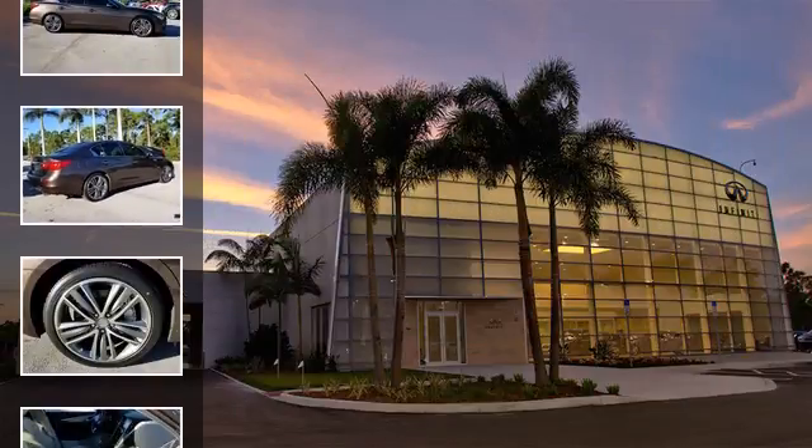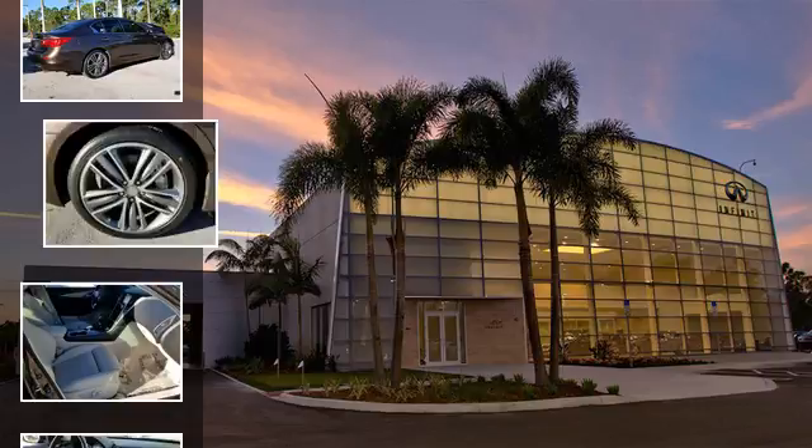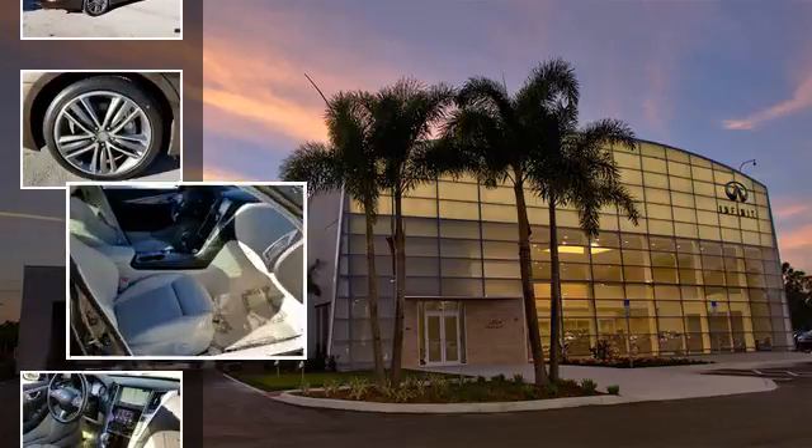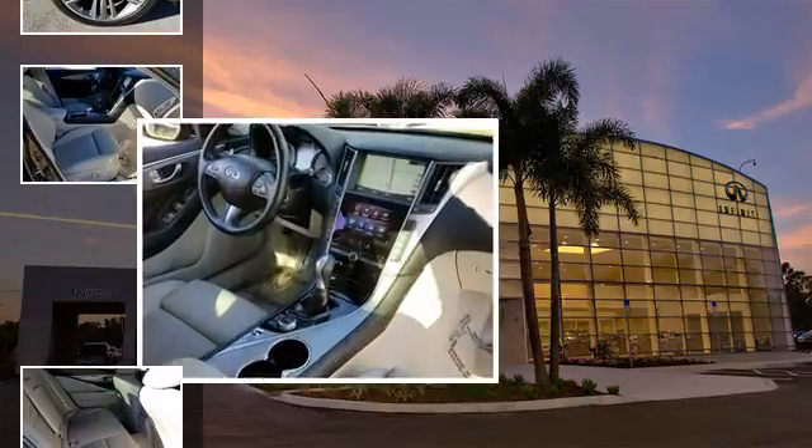All of the following features are included: traction control and stability control systems, heated side view mirrors, a 14-speaker audio system, front fog lights, leather seats, and fog lamps.